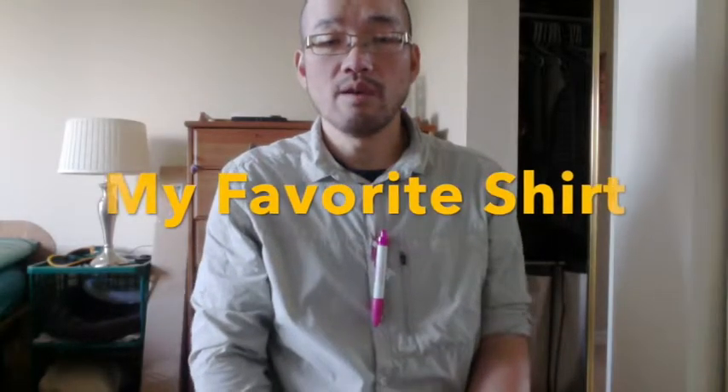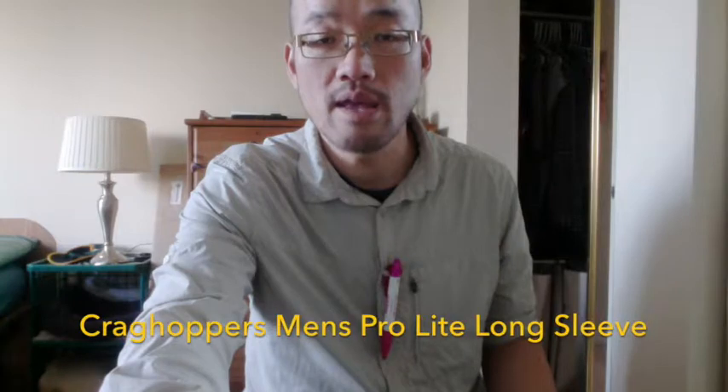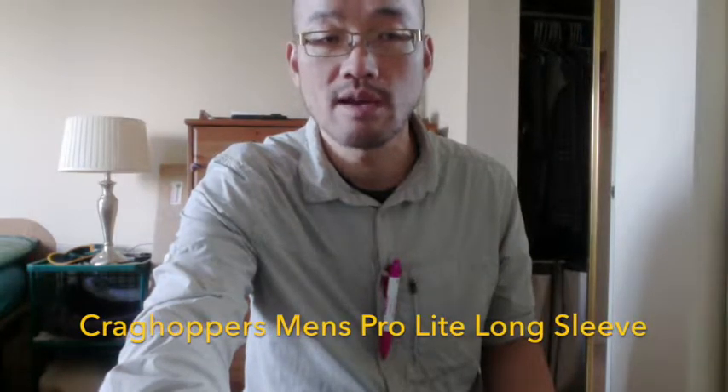I want to make a video about my favorite shirt. I've had these for a few years now and I think they're really awesome for travel and the outdoors. This is a shirt made by Craghoppers, which is a British company. It's officially called the Craghoppers Men's Pro Light Long Sleeve Shirt on Amazon, which is where I got it. I liked it so much I bought two colors. You might also search for it under National Geographic because it has that logo on the shirt.